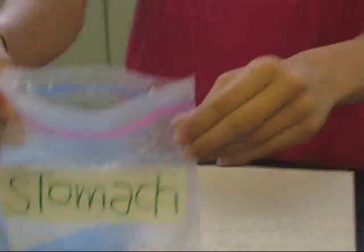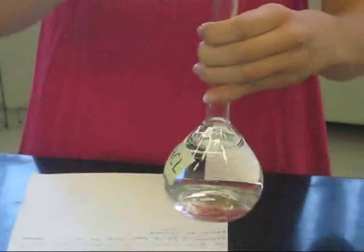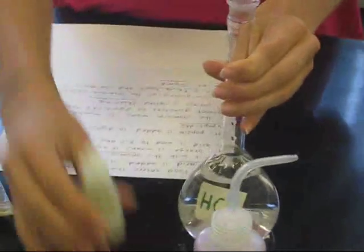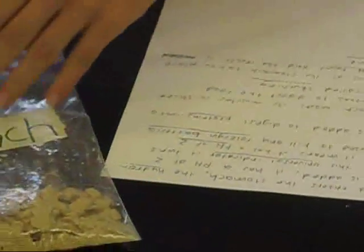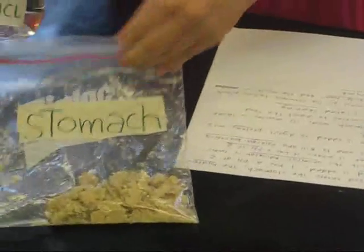Once the food enters the stomach, hydrochloric acid is added. It has a pH of 2 — we can see this as the universal indicator turns orange. This hydrochloric acid is used to kill any foreign bacteria from the food.